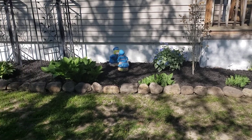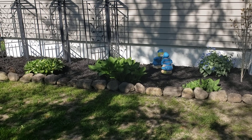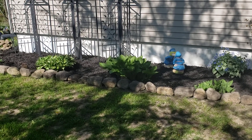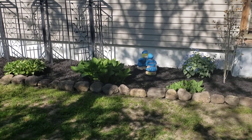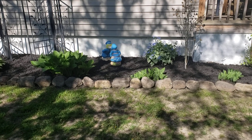He thought maybe in the front right here, but I'm thinking no because see the shade — and it's what, 9:30 in the morning, quarter to 10, something like that. And roses need a lot of sun. They need sun and water and more sun.